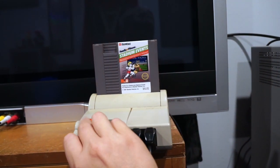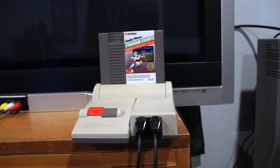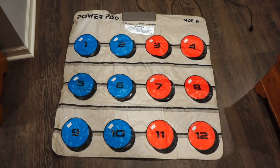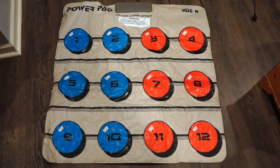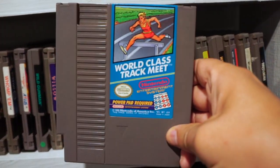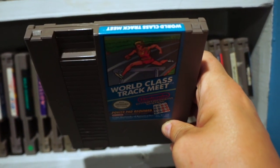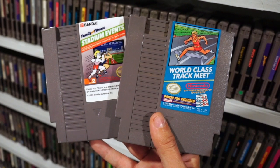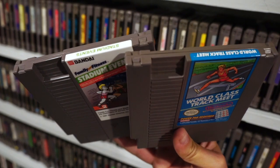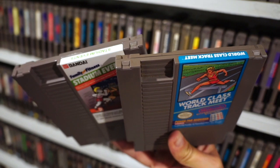If you don't know the story: Bandai's Family Fun Fitness Pad came with a game called Stadium Events. The pad was repackaged by Nintendo as the Power Pad, and Stadium Events was changed to World Class Track Meet, but not before a few thousand copies went out into circulation. It's the exact same game as World Class Track Meet, just with a different title screen, different cartridge, different box art, and like a $15,000 price tag.